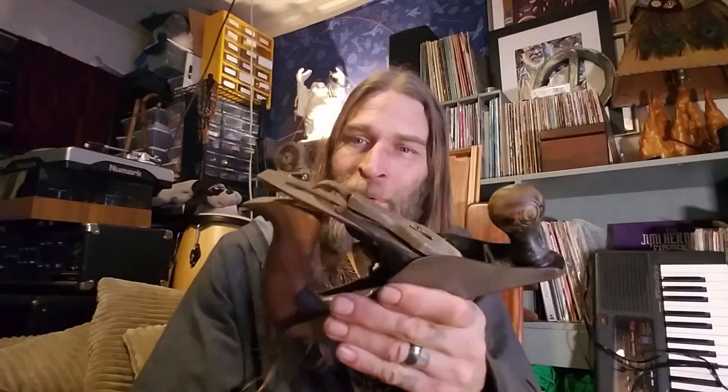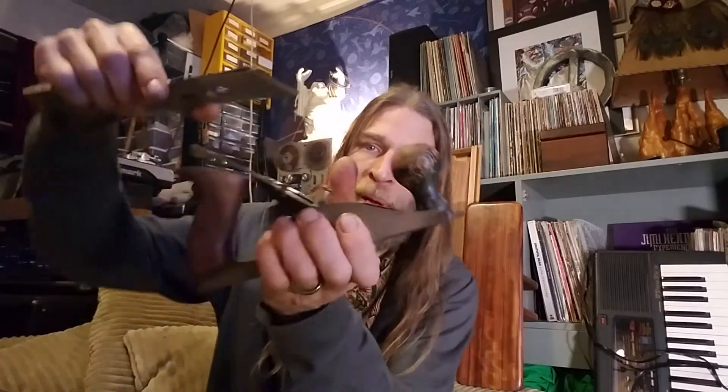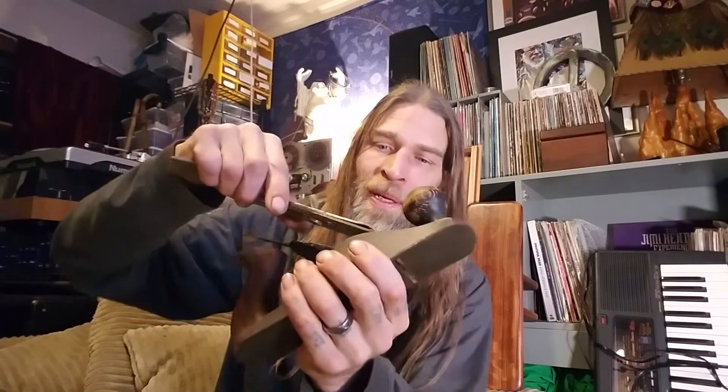This thing right here is a planer — this is a Stanley Number Four. These have been around for probably more than 100 years, but this particular model has been around for at least 100 years. It's very simple. It has a little lockdown mechanism you pull off, and then it has this blade in here. The blade rides right level with the bottom and allows it to protrude just a little bit — just enough to cut off a small slice at a time.